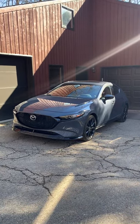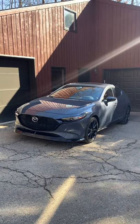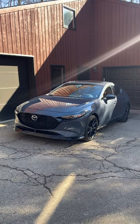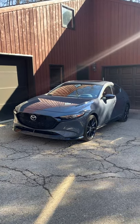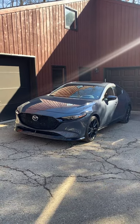Hello, I am Robin Warner and you are looking at a 2021 Mazda 3 Turbo Hatchback. It is a 2.5 liter inline-four engine with 250 horsepower and 320 pound-feet of torque.